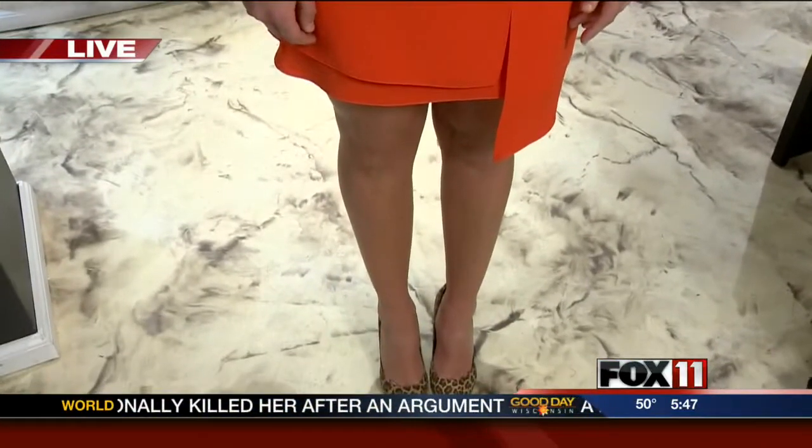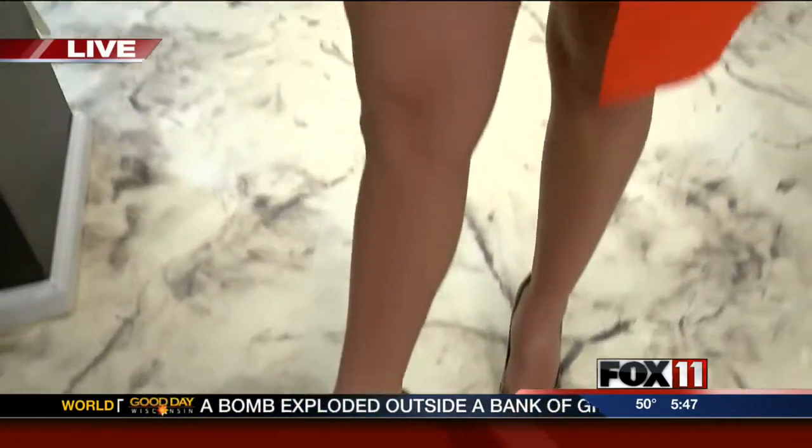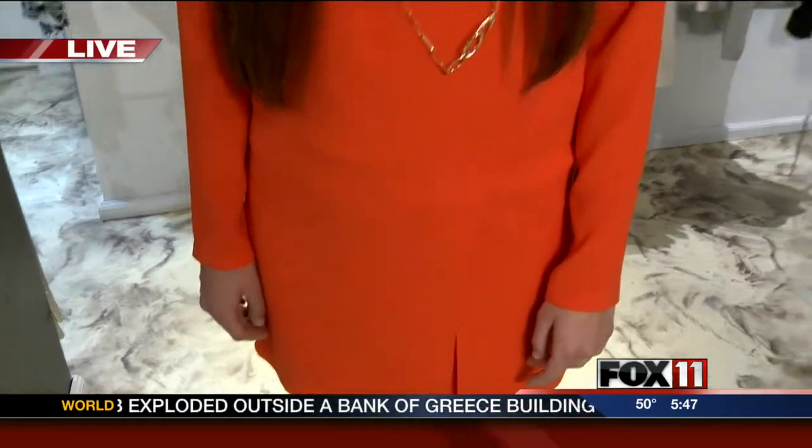Our last outfit is a little shift dress by Tibby. Again, we're sticking with the color theme for Easter — it's a little dressier with a fun little pump. It's great to have a dress with a sleeve, especially this time of year. We do live in Wisconsin, so it could be snowing one day and 60 degrees the next. Having sleeve options is always good, and the color is beautiful.